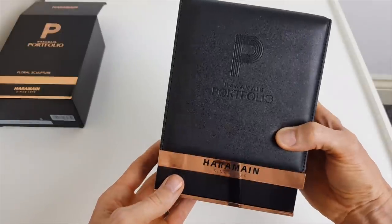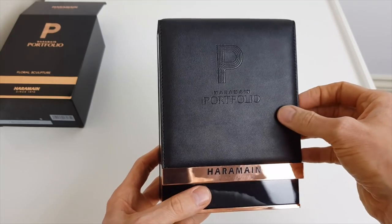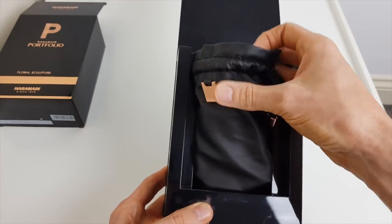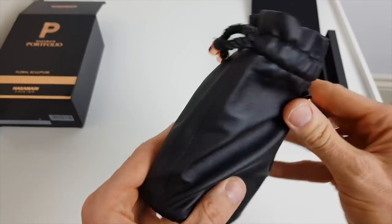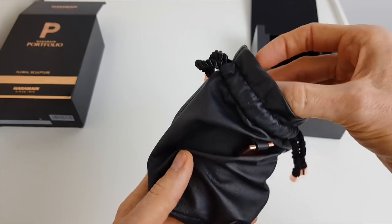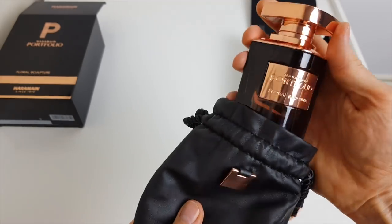Al Haramain since 1970, and this is the portfolio range. We just flip open and inside we've got another leather pouch. I mean, this whole thing is just really luxuriously done. Lots of time and effort and money spent on this presentation.